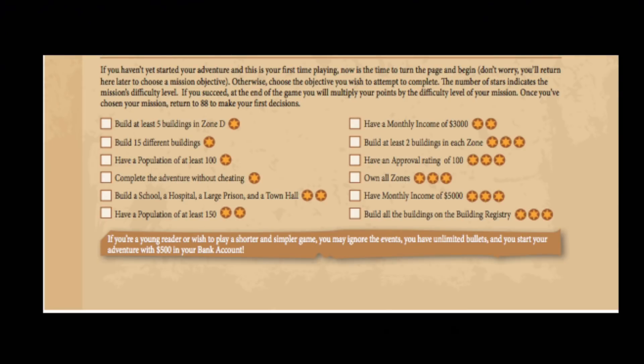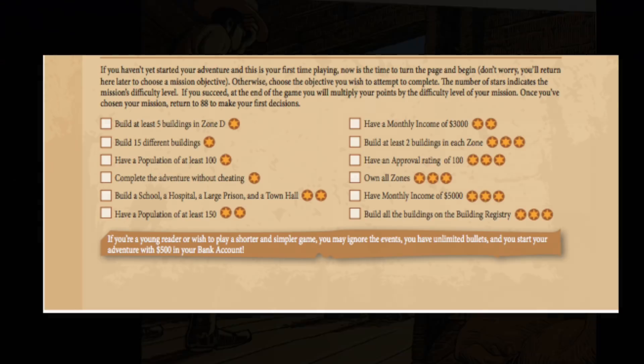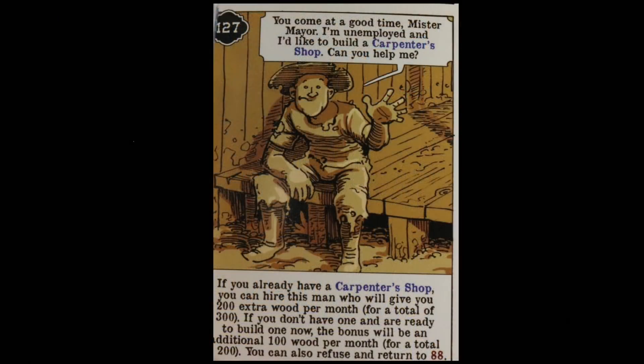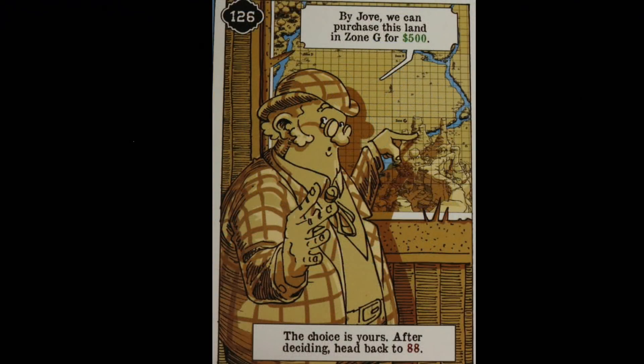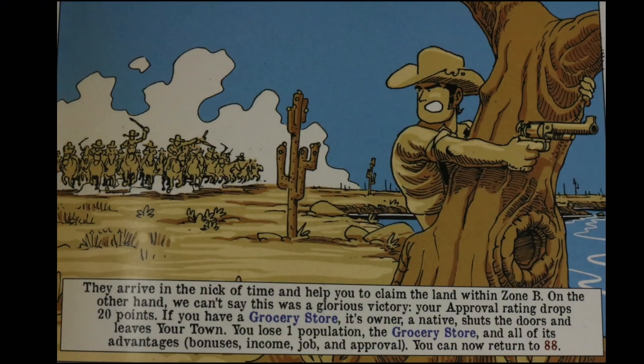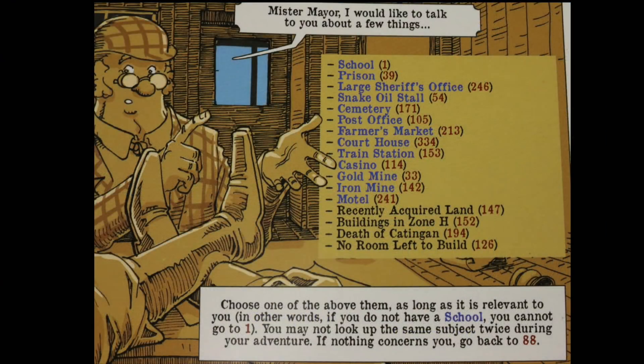You'll also be able to select a specific end-game goal, like building at least five buildings in zone D or building 15 different buildings, and so on. Throughout the book you're going to be gathering different weapons and keeping track of all this in your ledger. You'll come across different people that want specific types of work, and if you have a building for them you can hire them, which will bring that building more income. You might also come across opportunities to buy land, which costs money now but will hopefully allow you to make more money later.